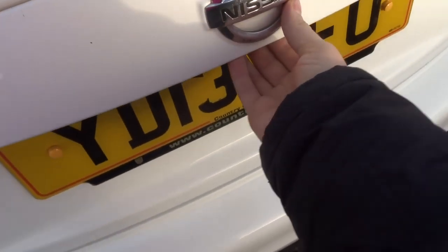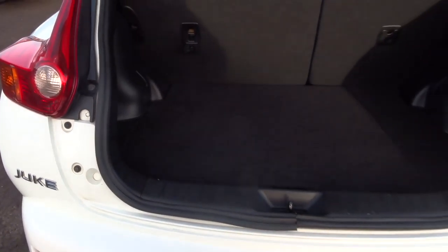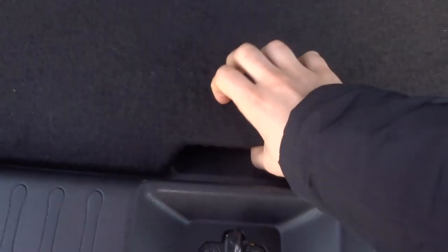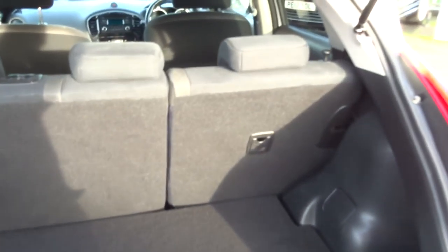If we open the boot we've got plenty of room inside. The parcel shelf is on the top there as well, giving you even more room. Then underneath there's more storage, and even underneath that there's more storage as well. These rear seats also fold down.